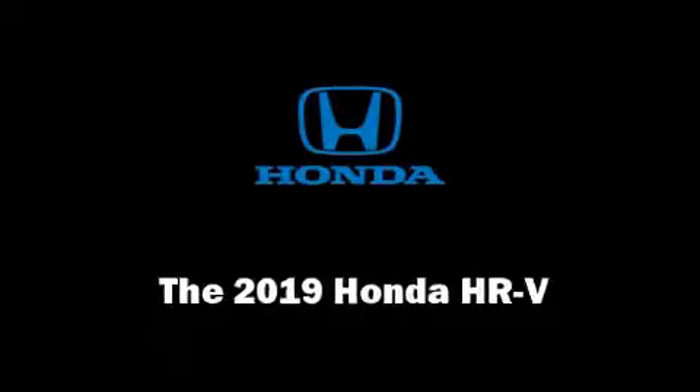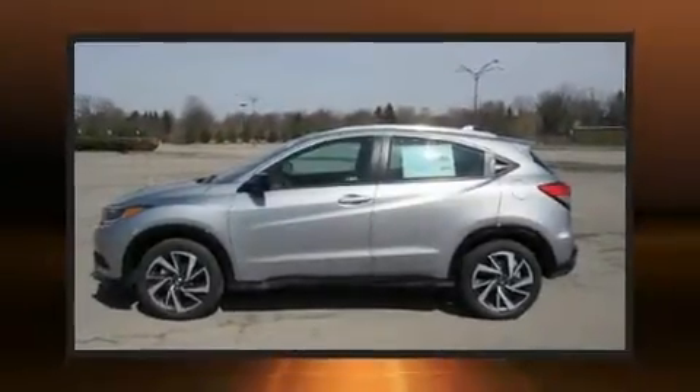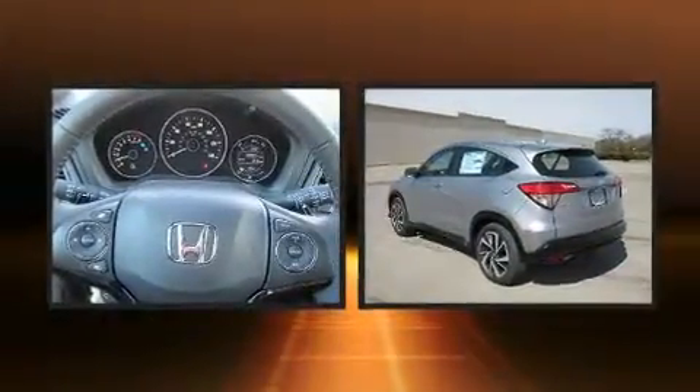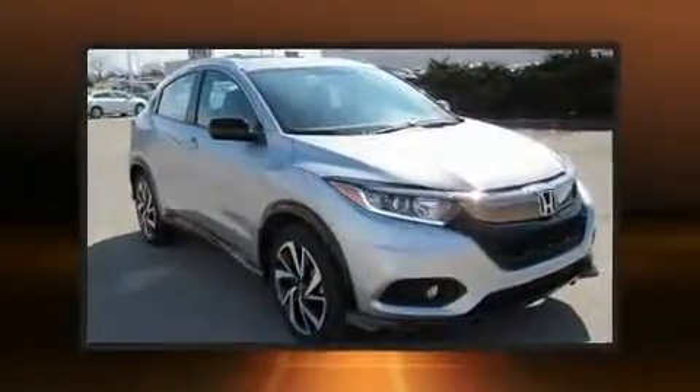Get excited about the 2019 Honda HR-V. Smooth gear shifts are achieved thanks to the 1.8 liter four-cylinder engine, and all-wheel drive keeps this model firmly attached to the road surface.